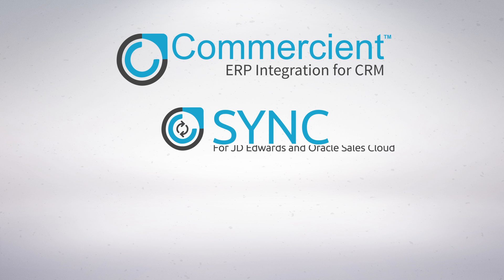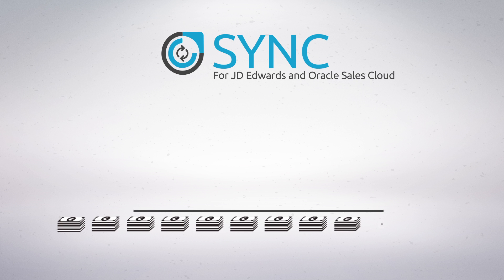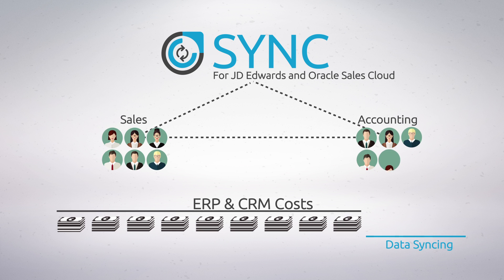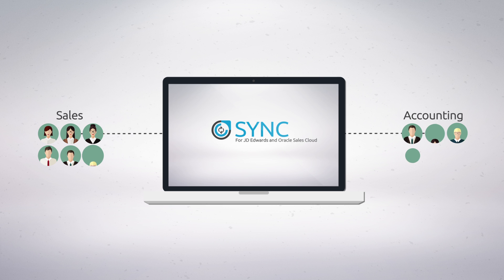Introducing Commerciant Sync for J.D. Edwards and Oracle Sales Cloud. Sync eliminates all the extra costs associated with ERP and CRM data syncing and makes life way easier for your sales and accounting teams. We can implement Sync in as little as 24 hours and instantly provide your sales team with accounting knowledge live, 24/7.